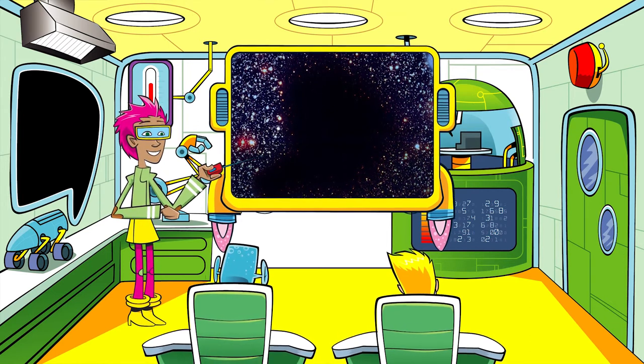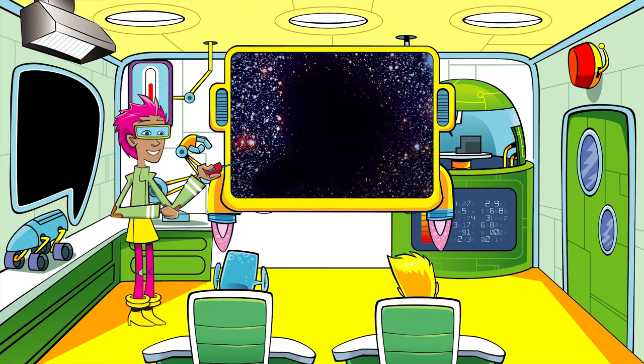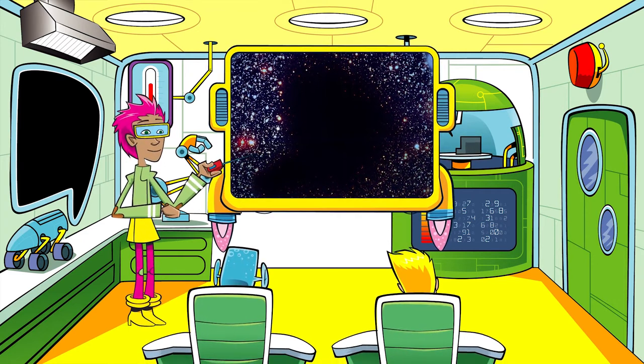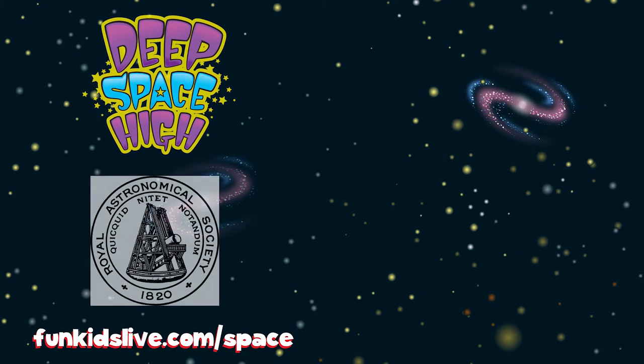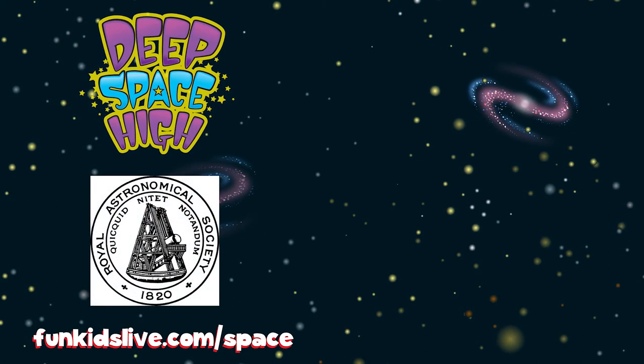And talking of time, that's the end of the class for today. But now you should have loads of ideas for some nebulas to add to our galaxy. Deep Space High, the Galaxy Gala, with the Royal Astronomical Society — Advancing Astronomy.